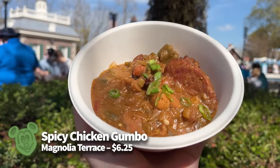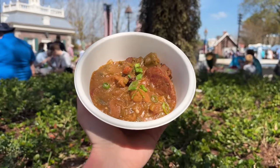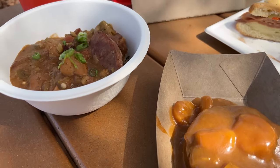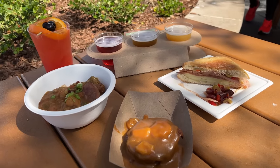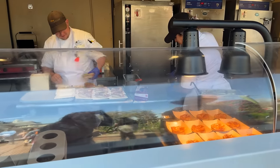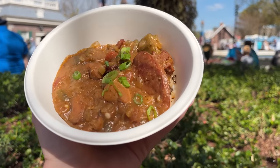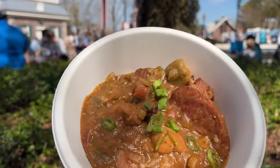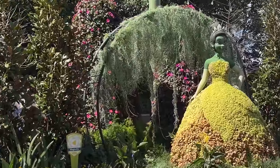The returning Spicy Chicken Gumbo at Magnolia Terrace is one you will not want to miss. Made with chicken, andouille sausage, and Ben's original long grain and wild rice for $6.25, it really surprised us this year. It's not super spicy, but there is definitely a kick — which we enjoyed, though it could be a bit much for some. The rice was wonderfully chewy, the chicken was soft, and overall the flavors were fiery in a great way. It might be a heavy dish on a super hot day, but it did impress us.